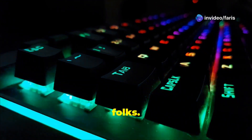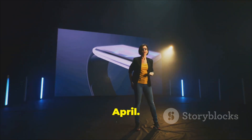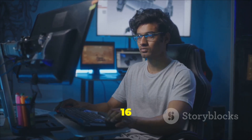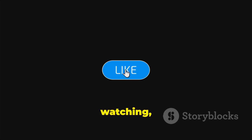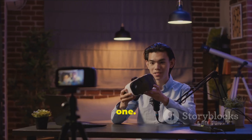Mark your calendars, folks. This powerhouse is set to be unveiled at CES 2025 with retail availability around April. If you're a serious gamer or tech enthusiast, the HP Omen Max 16 is your next upgrade. Thanks for watching, and hit that subscribe button for more tech content on the latest and greatest. Catch you in the next one.